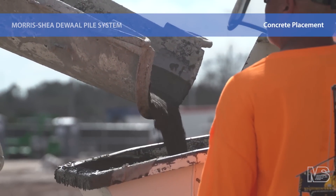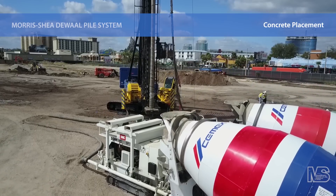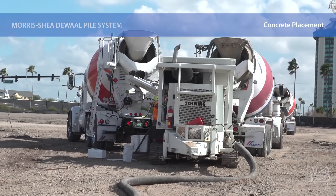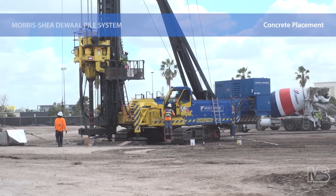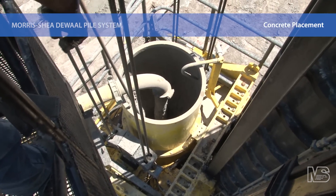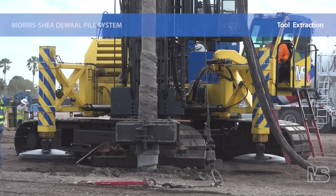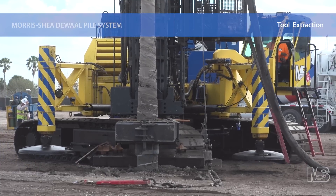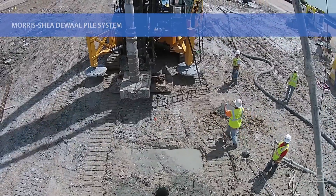Prior to lifting the tool, the drill stem is filled with a self-consolidating, high slump, coarse aggregate concrete. The drill stem now functions as a tremie pipe from which pressurized concrete flows while the DeWall tool is withdrawn. The sacrificial end plate is left behind in direct contact with the soil. The reverse flight, located on the top side of the displacement element, assists with the extraction by cutting and recompacting any loose soils. This added soil densification helps to minimize concrete overconsumption. The reliable and easily repeatable method of concrete placement ensures high quality DeWall piles are formed every time, without risk of cross-sectional reductions, which are commonly associated with auger cast piles.